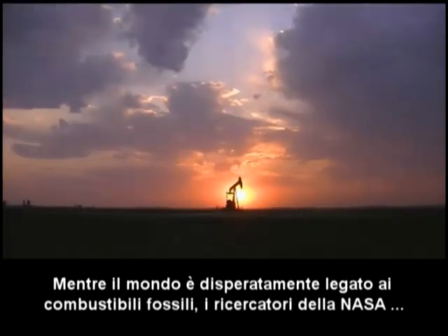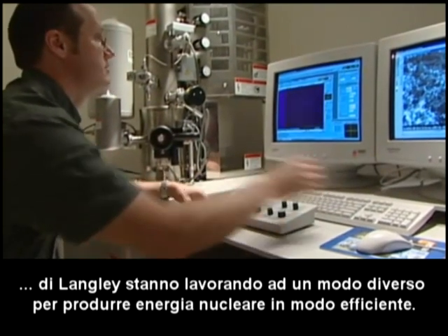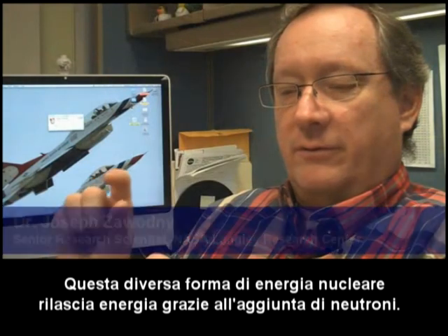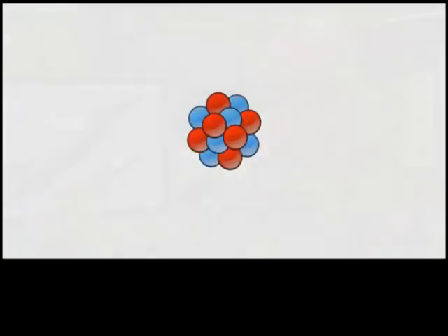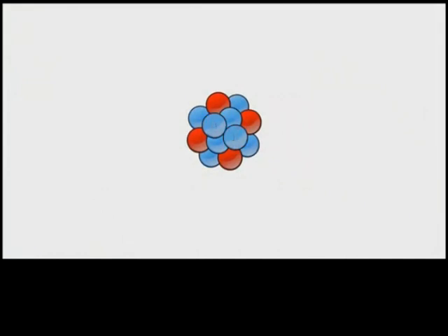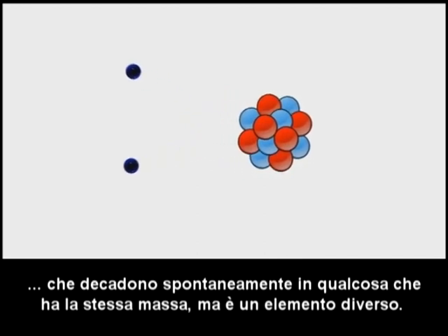While the world is drastically dependent on fossil fuel, researchers at NASA Langley Research Center are working on another way of producing energy-efficient nuclear power. This other form of nuclear power releases energy by adding neutrons. Eventually they gain a sufficient number of neutrons that they spontaneously decay into something of the same mass but a different element.